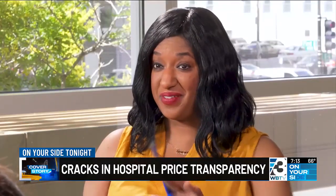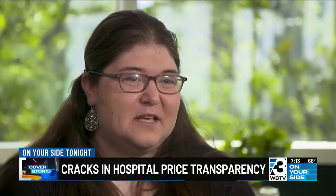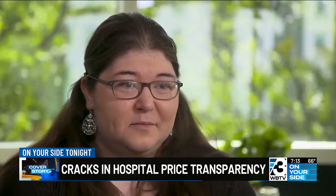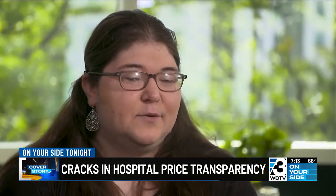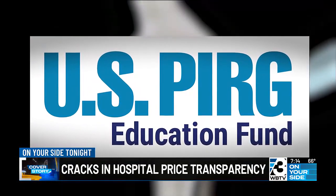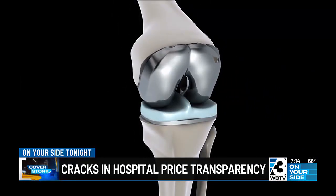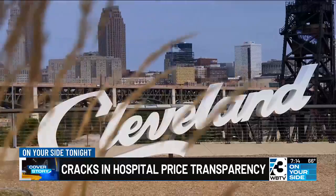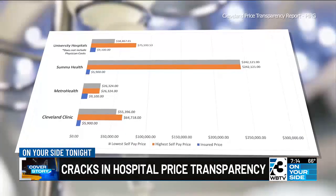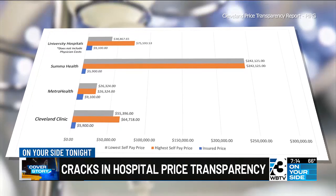How does it look three years after that? "It's iffy, honestly. We expected to be able to compare prices that were reliable, and unfortunately, there were some hospitals that still weren't even providing prices for procedures that we know they offer." Garino and her team at the U.S. Public Interest Research Group, or PIRG, looked at prices for knee replacement surgery at 27 hospitals in the Cleveland, Ohio metro area.